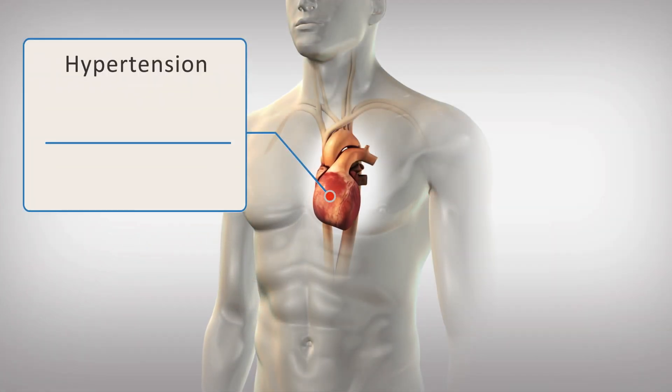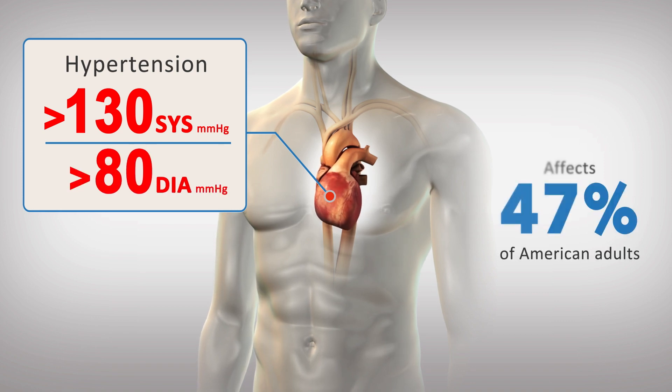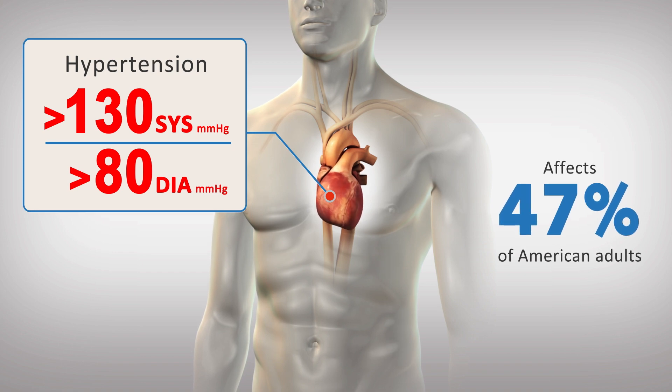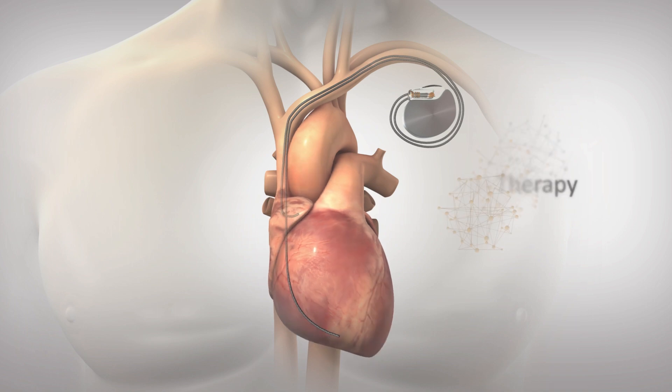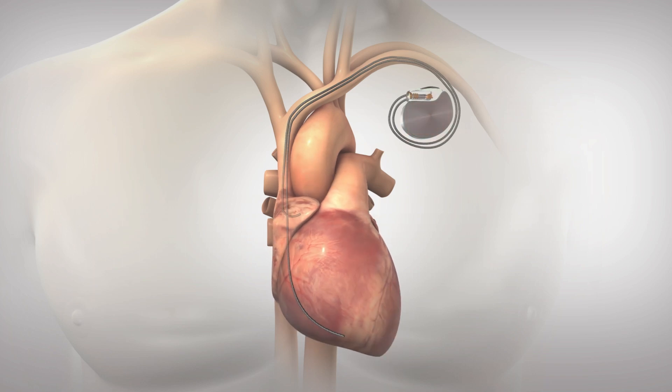Hypertension — elevated blood pressure over 130 systolic or 80 diastolic — affects 47% of American adults and is the leading contributor to morbidity and mortality. AVIM therapy is delivered via standard dual-chamber pacemakers using standard transvenous leads and implant procedures.